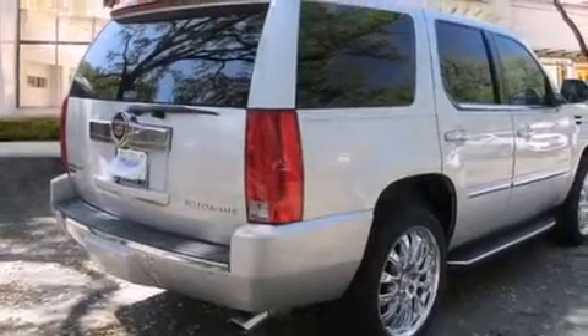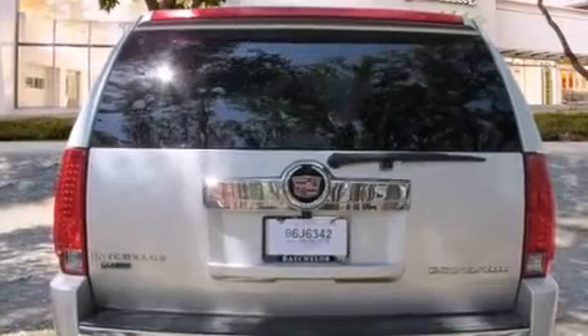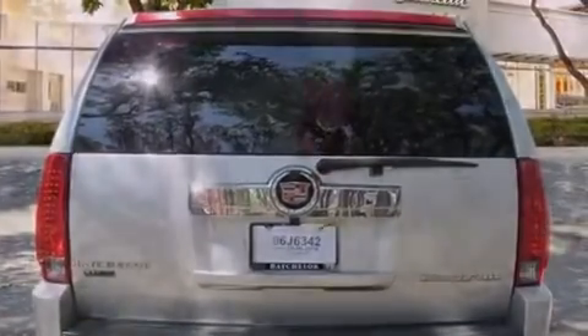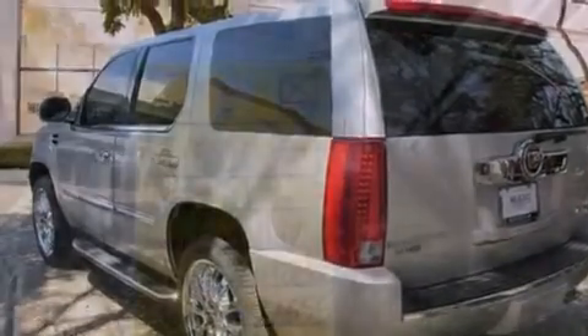Its top features and packages include the Touring Package, a navigation system, a rear-view camera, a low-tire pressure indicator, big 18-inch wheels, and a sunroof that enables you to fill the cabin with fresh air at the push of a button.